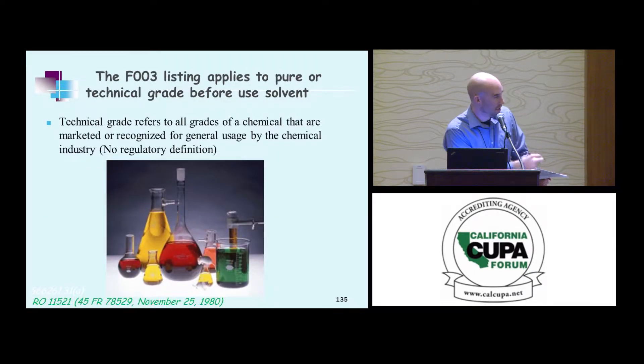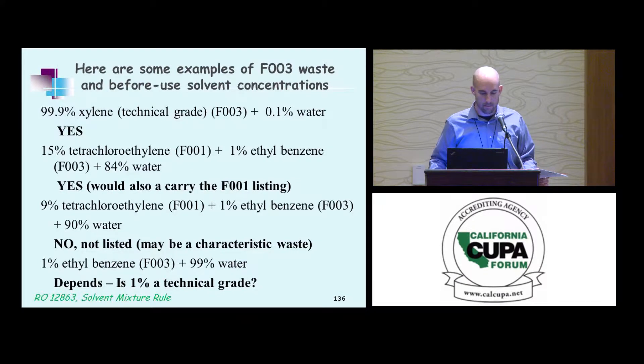The 'technical grade' reference refers to anything that's marketed for use — anything you can buy or purchase from your manufacturer or supplier. There is no regulatory definition; this comes from EPA guidance. So if you're an industrial painter with 99.5% xylene, does it meet the listing? The answer is: can you purchase it in that amount? If yes, it meets the listing criteria. If no, it likely doesn't — but it's likely a characteristic waste at 99%.